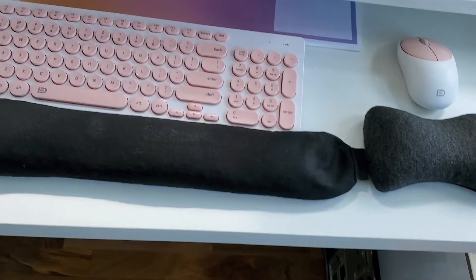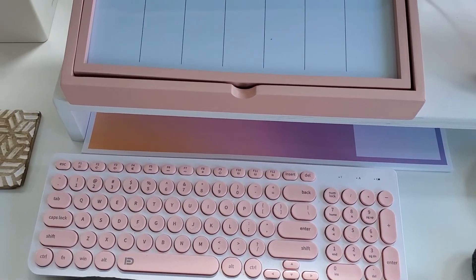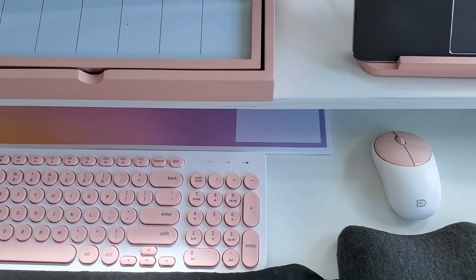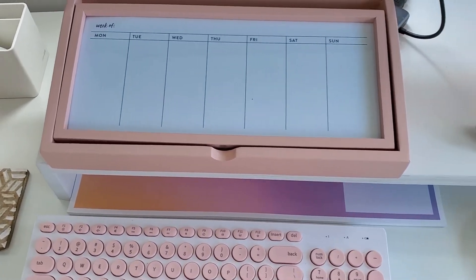So that is all the products from the new Erin Condren Home and Desk Collection. It's available now, so you can head on over to ErinCondren.com and pick yours up today.